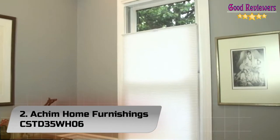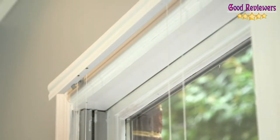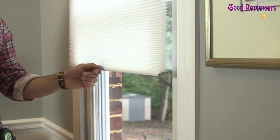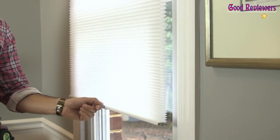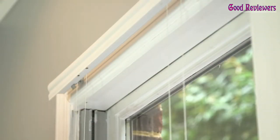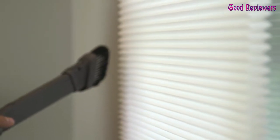Number 2: Achim Home Furnishings cordless cellular shades. These top-down cordless cellular shades from Achim Home Furnishings allow you to customize which parts of your windows are covered, with the option to either lower the shades from the top or raise them from the bottom. If you want to let light into your room while still preventing anyone from peering in from outside, simply leave the bottom of the shades all the way down while lowering the top. Made from a non-woven polyester fabric, the shades effectively resist fading and sagging, and they are mountable either inside or outside a window frame.